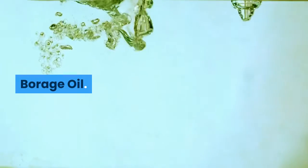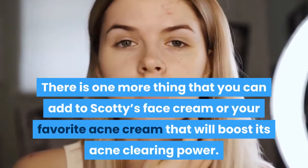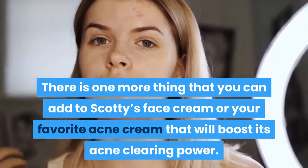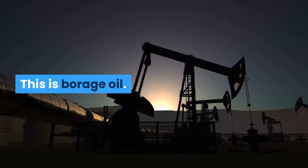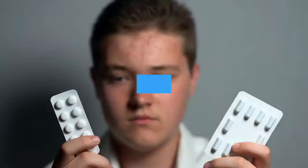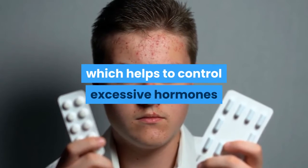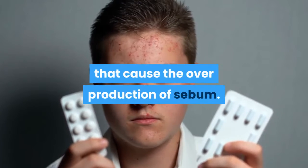Borage oil. There is one more thing that you can add to Scotty's face cream or your favorite acne cream that will boost its acne-clearing power. This is borage oil. Borage oil contains EPA and DHA, which helps to control excessive hormones that cause the overproduction of sebum.